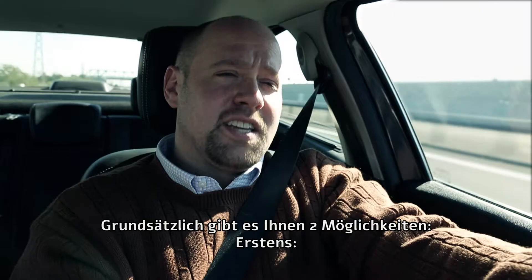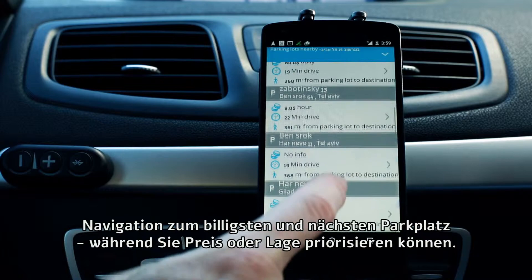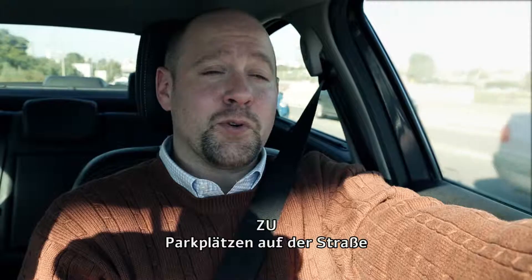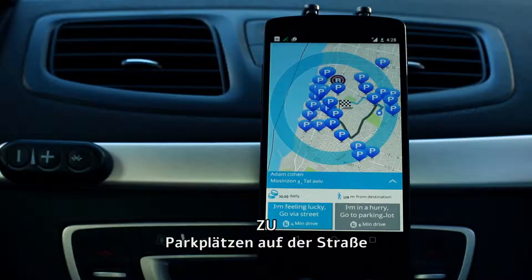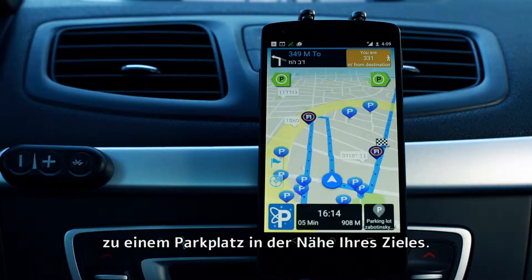Holley comes to life when you're within a mile of your destination. It basically gives you two choices. First, navigating to the cheapest and closest parking lot while you get to prioritize price versus proximity. Second, navigating to the cheapest and closest parking lot via roads with parking spots. Holley determines the route to take you on a calculated and precise cruise for parking around your destination.